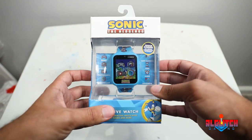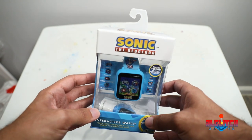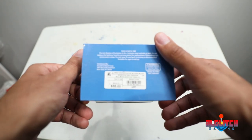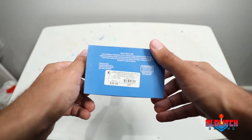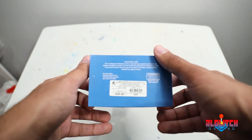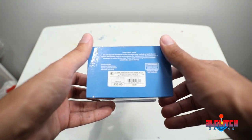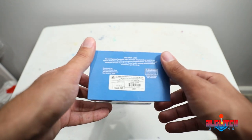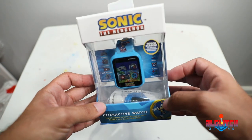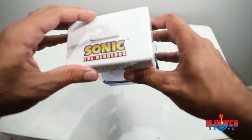I got a Sonic the Hedgehog watch from my nephew a while back but it only told the time, so when I saw this I knew I had to pick it up. As you can see from the price tag, it'll run you about almost 40 bucks from Target. I've seen people post that they got it from different stores for a lot cheaper — someone told me they paid about 15 bucks for it. But yeah, let's open it up and see what's in store.